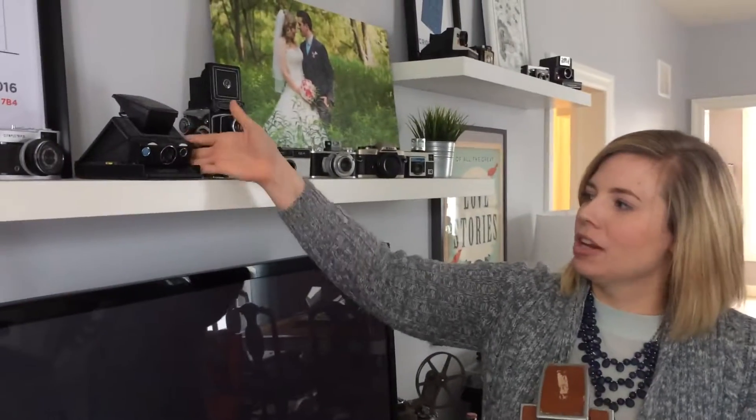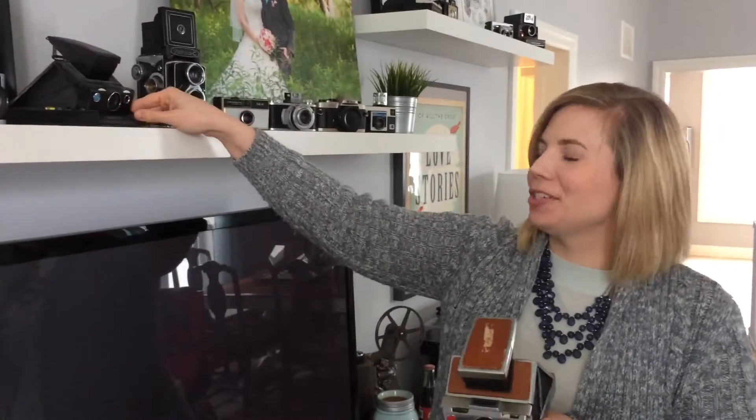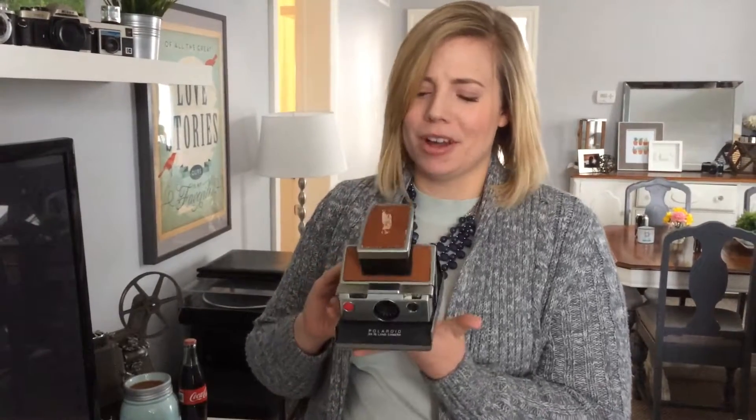We also have another version of the camera here, which is cool — having both colors. Polaroids are really cool. This one has a depth of field, so kind of really funky pictures. We have taken a few with this one, which is awesome.